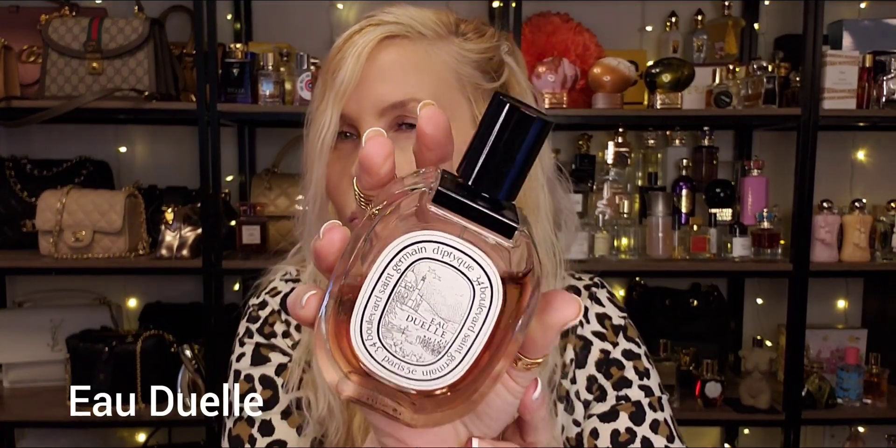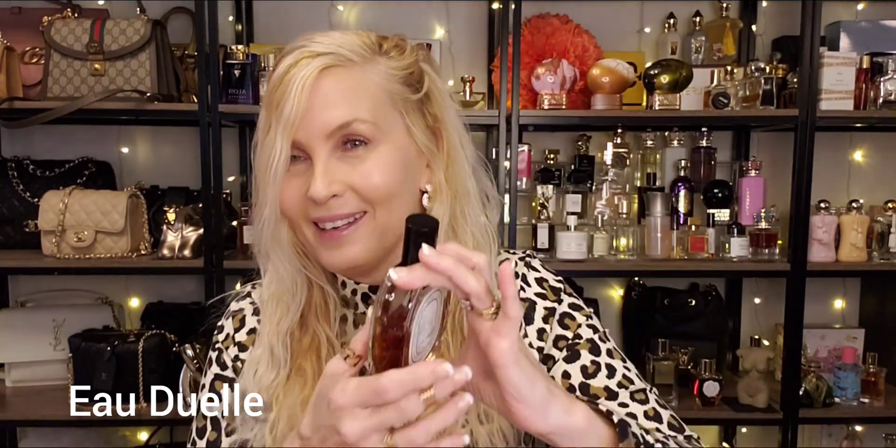I have Diptyque Eau de Well. Let's go ahead and give it a spray. This starts off with a strong juniper note that I love, then I get a warm, spicy cardamom tea — gorgeous. This is a beautiful, fresh, spicy, aromatic vanilla. It smells milky smooth, calming, and cozy. It is so very nice. I am so looking forward to wearing this again. This is Eau de Well by Diptyque.